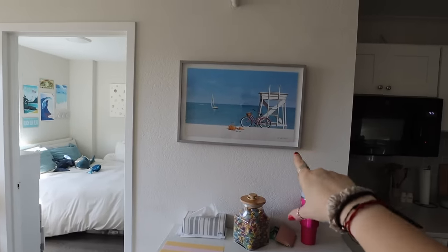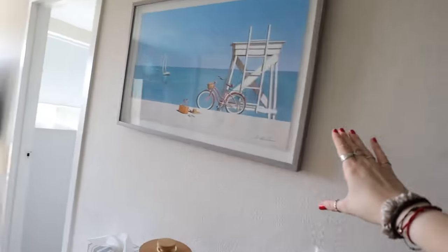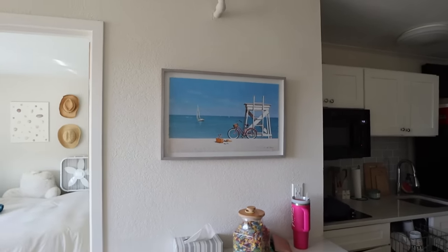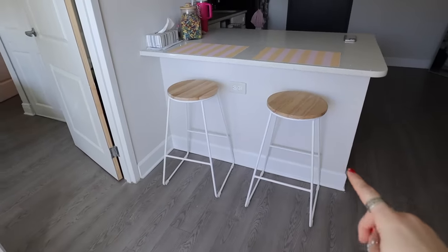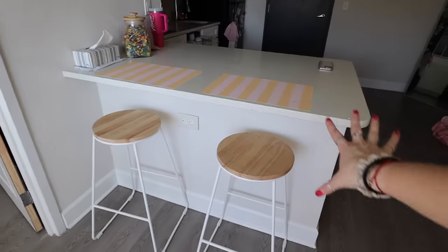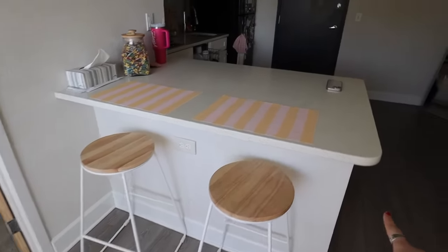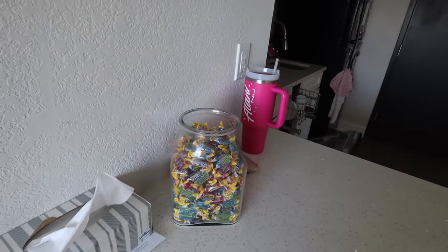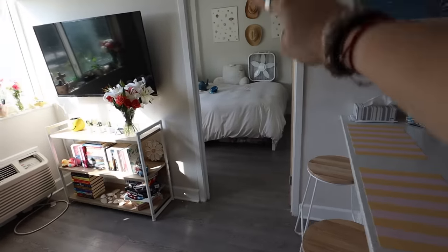On the other side of the island I have bar stools that I bought off Facebook Marketplace — this might be my best Facebook Marketplace find ever. They're the perfect height and match the aesthetic of my apartment beautifully, and I paid 30 bucks for two of them. I have little mats from the Target dollar section and my jolly rancher jar, which has been here since the start. I've only refilled it once because my friends love to come and eat all of them.